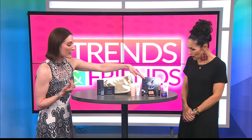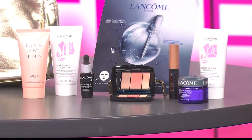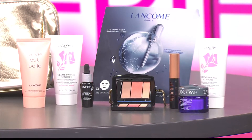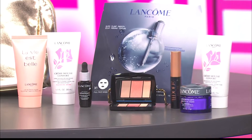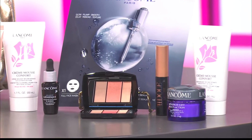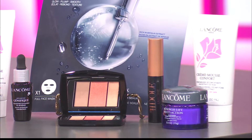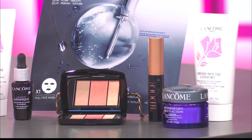The gift includes the Idôle mascara, which is fantastic. What I love about this mascara is it doesn't transfer — it doesn't weep onto the back of your eyelid or underneath. That's a really great selling factor. It's a wonderful mascara.